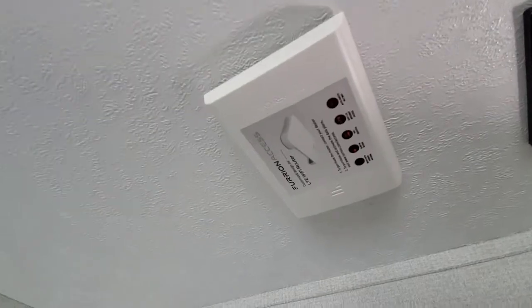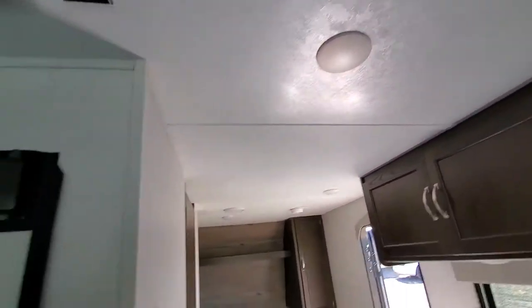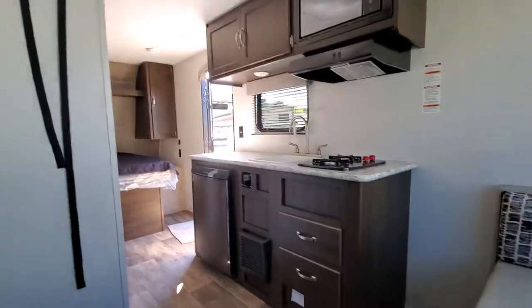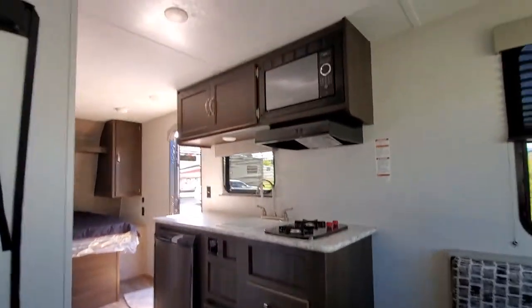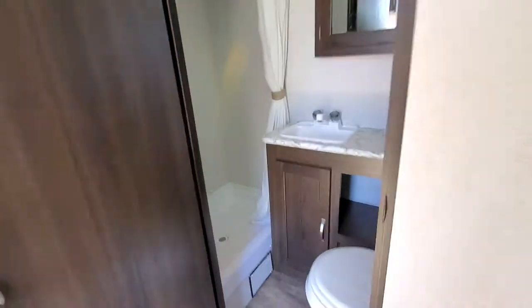Here's your hookup for internet if you want — it's got the antenna on it so it'll create its own 4G LTE if you buy the box. And let's take a look at the bathroom. For a tiny little coach, this thing's got it all.